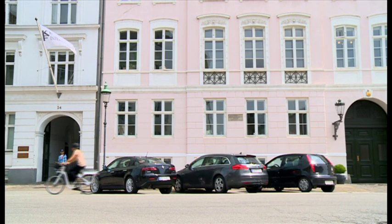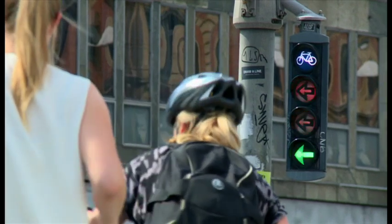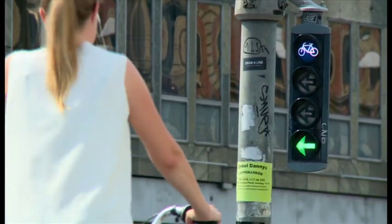We will get a lot of data from the bikes — we're already getting that. What is the average length of a trip? What is the speed people are cycling at, et cetera? Because then we can adjust the traffic signals to the speed of the bikes in the morning. If you have a headwind, then maybe they change in another rhythm than if you have the wind at your back.